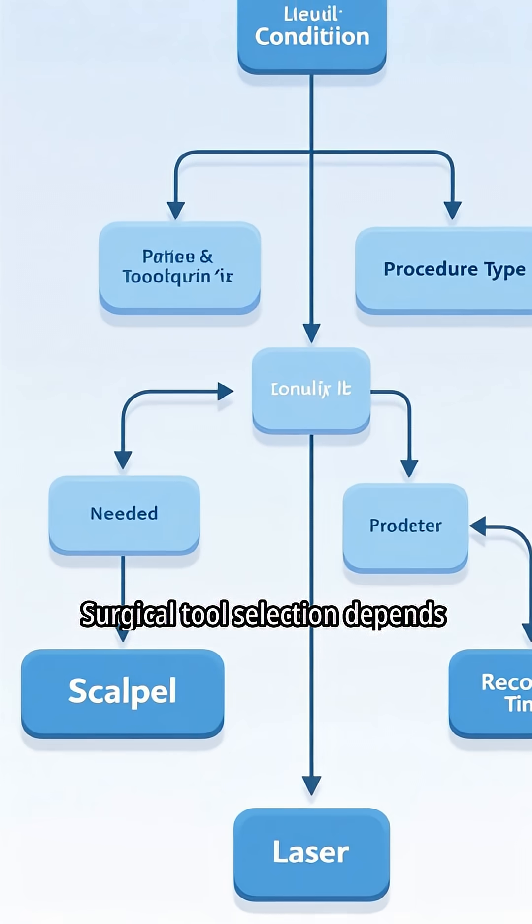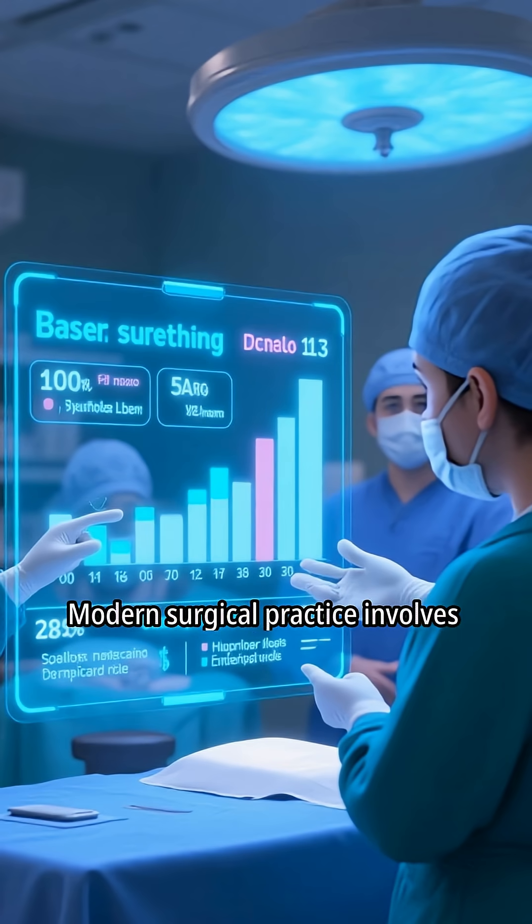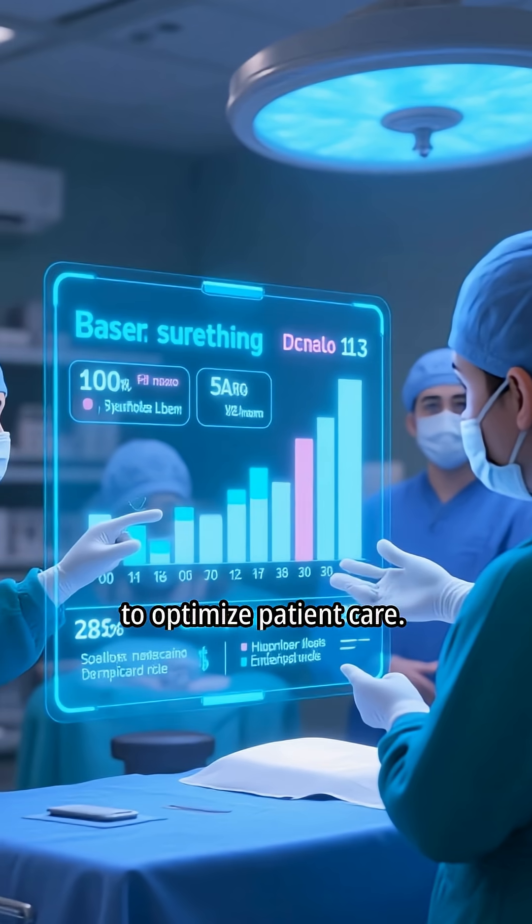Surgical tool selection depends on specific surgical requirements and desired outcomes. Modern surgical practice involves continuous evaluation of tools to optimize patient care.